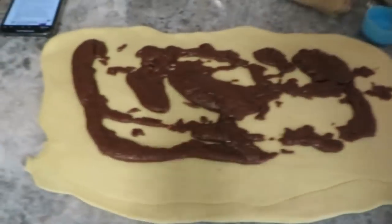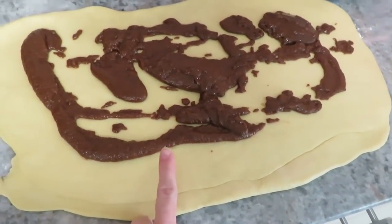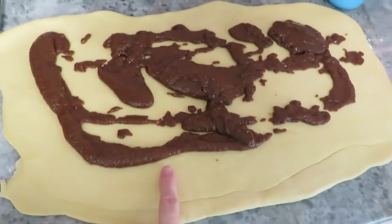I've got the dough rolled out. This is just a cup of packed brown sugar, half a cup of butter, and two tablespoons of cinnamon. I'm just going to spread that on the top.